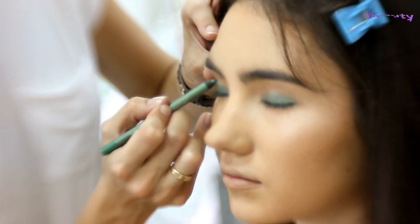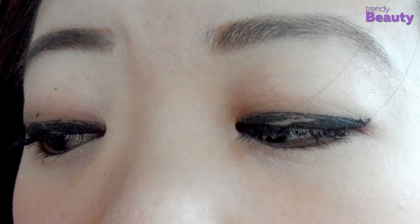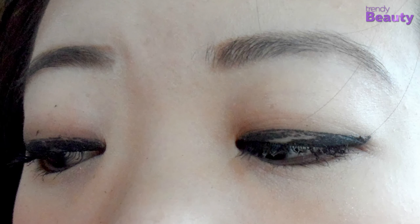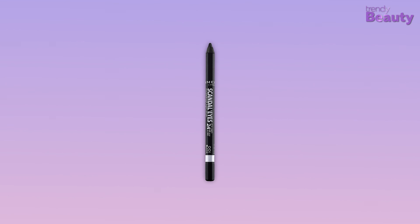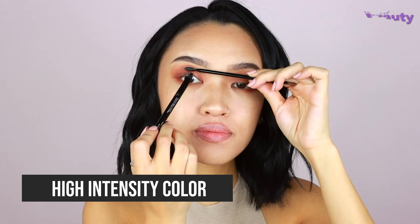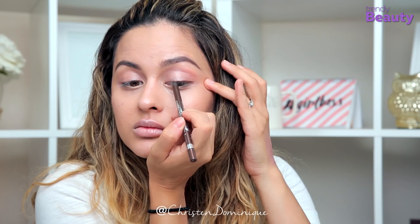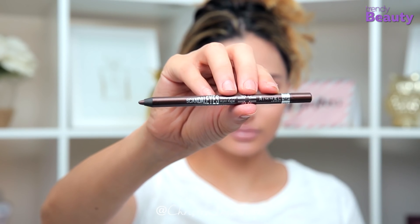A creamy eyeliner formula is always best for the perfect outlook, but often there remains the fear of your eyeliner getting smudged after application. To spare you the hassle, the Rimmel London Scandal Eyes Waterproof Gel Pencil is here for you. With this eyeliner pencil, you will get high intensity color for a color impact that is instant. It comes with an ultra smooth and creamy formula, and the eyeliner glides on easily.